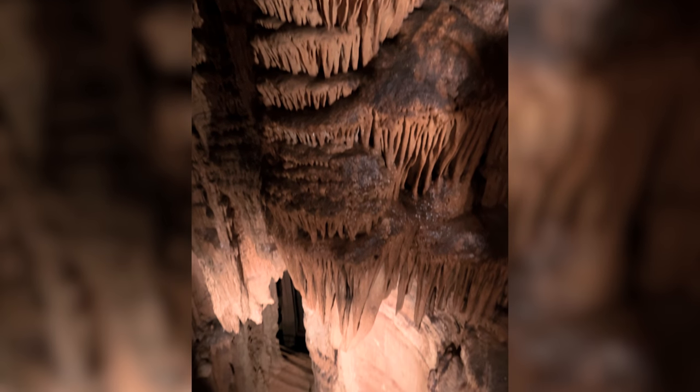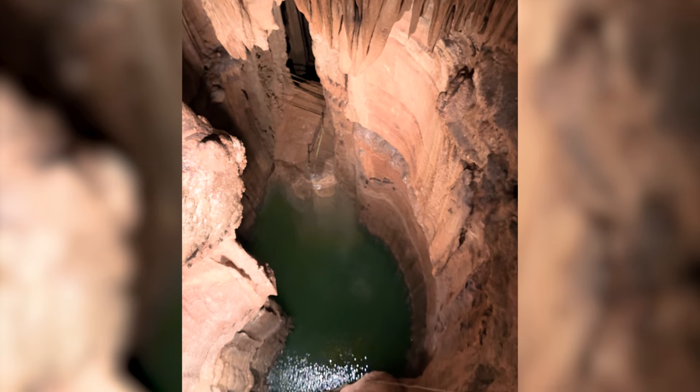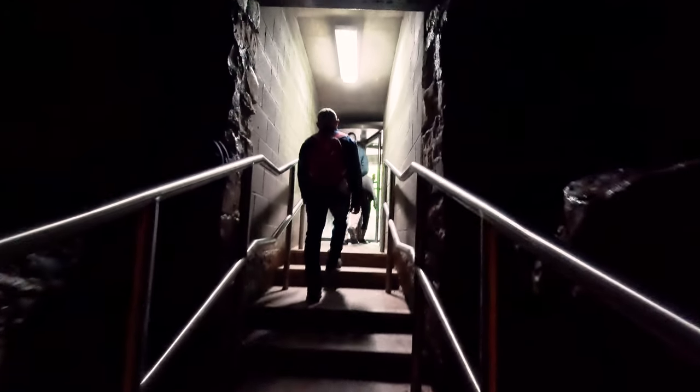If you're a fan of adventure, history, or natural wonders, Mammoth Cave National Park is a must-visit. Just remember, it's a different kind of national park experience.